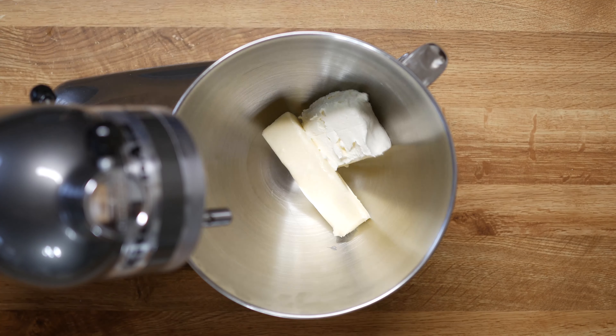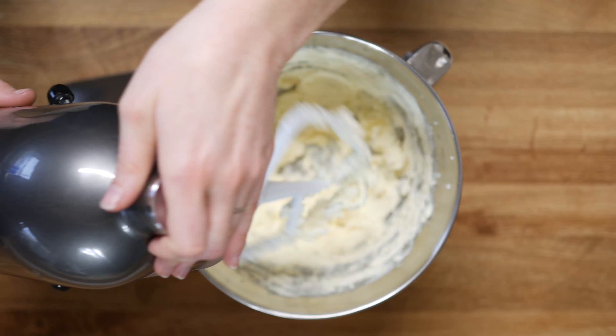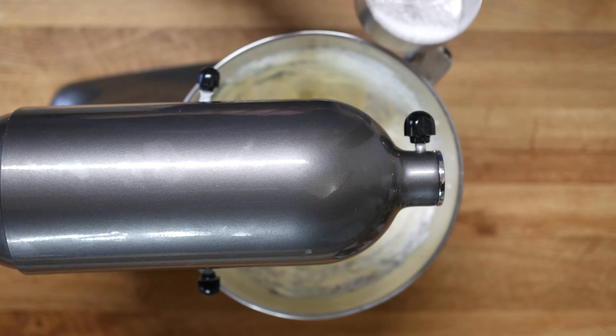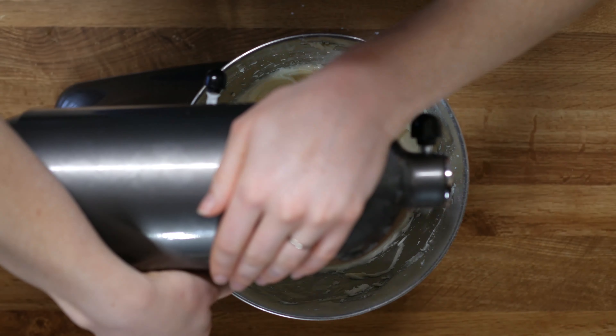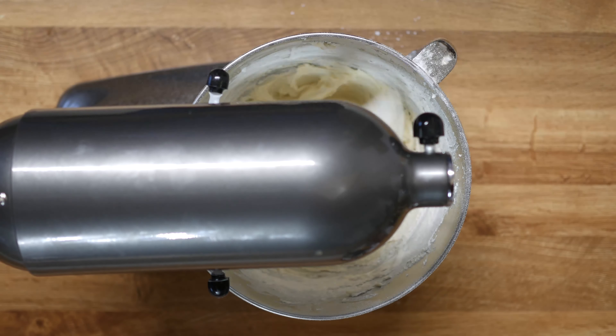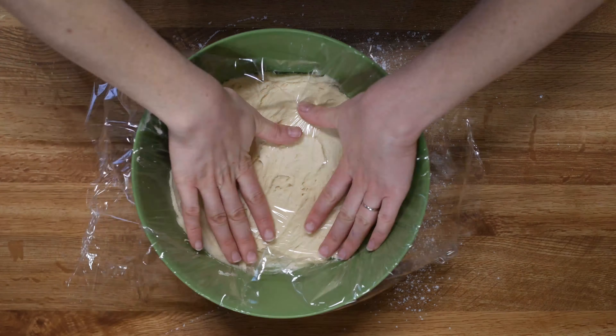In your mixing bowl, cream together half a cup of butter and four ounces of cream cheese. Beat until smooth. Gradually add one and a half cups of powdered sugar. Next add one egg and one teaspoon of maple extract to your mixture and beat together. To this add one and three quarter cups of flour a little at a time until it's completely incorporated. Cover the mixture with plastic wrap and chill for one hour.